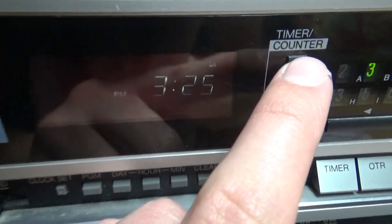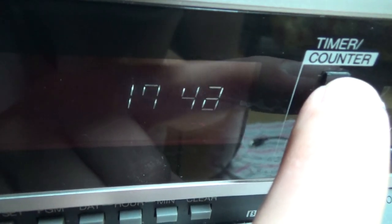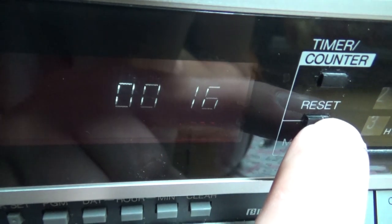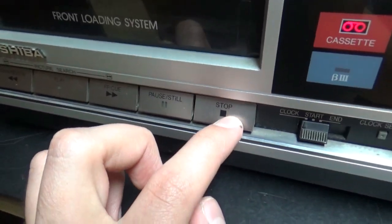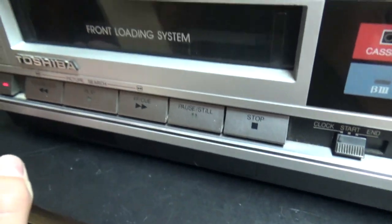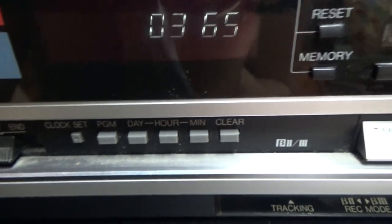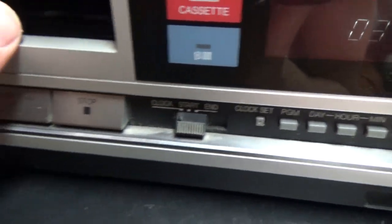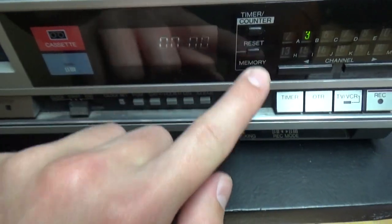Like on most VCRs from that time, you can switch here from clock to the tape counter. This one does not have a real-time counter — it has a four-digit counter which you can reset using this button. It's not the heads generating this counter; it's a mechanical counter that detects the rotation. You can probably move this counter by turning the reels by hand on some of these VCRs. Right now I'm turning the reels and the counter is not moving.